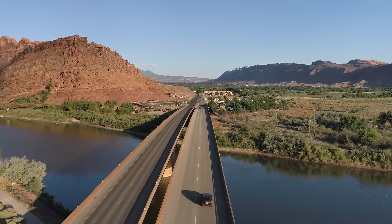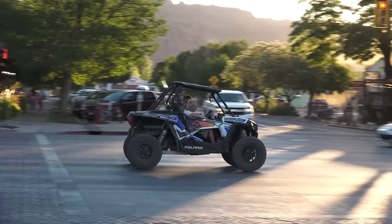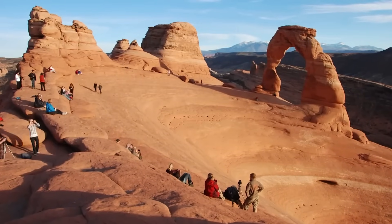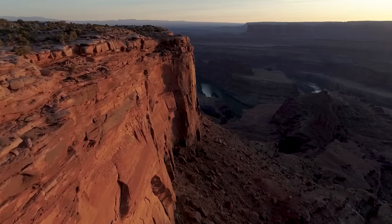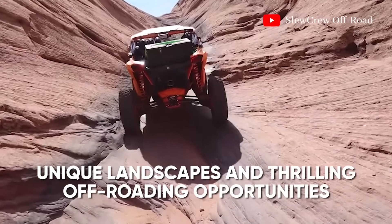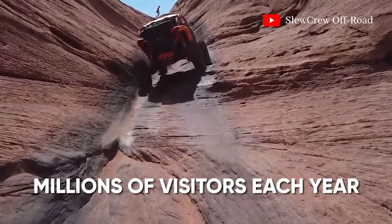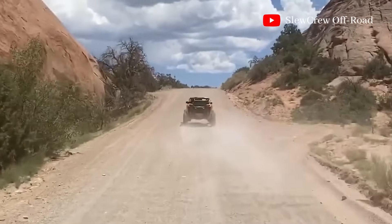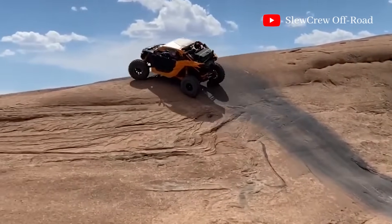Moab is the largest city in Grand County and serves as the perfect base for exploring nearby attractions. Don't miss the chance to visit Arches National Park, Canyonlands National Park, and Dead Horse Point State Park. Each of these locations offers unique landscapes and thrilling off-roading opportunities. Moab attracts millions of visitors each year, and riders can expect breathtaking views, historical landmarks, and a vibrant local culture.